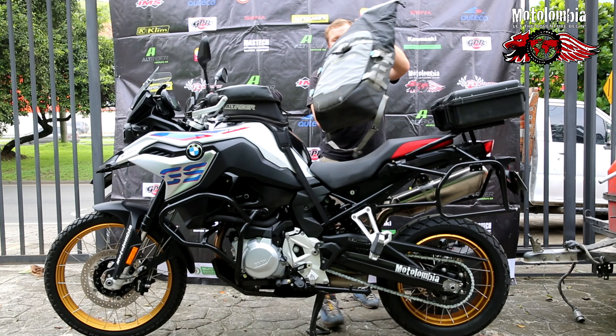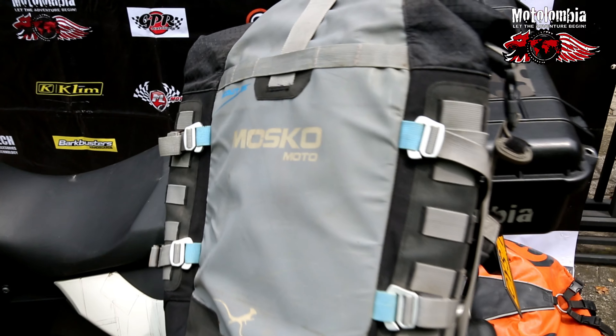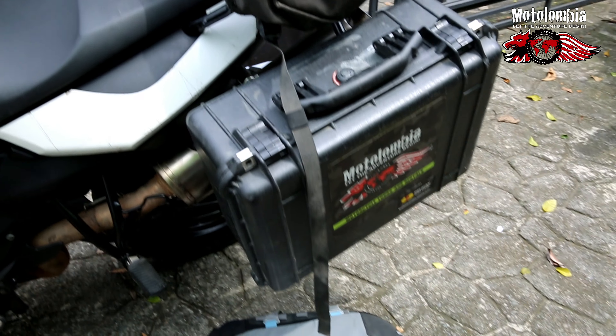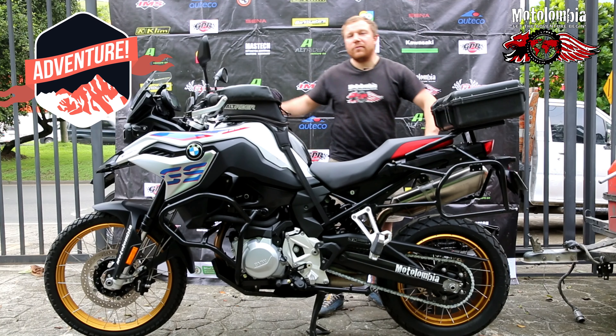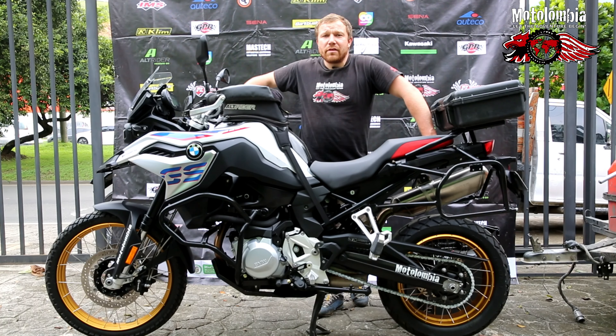We have the soft bag option, or we can mount Pelican side bags for you as well. This motorcycle is perfect for every tour, on-road and off-road, and it's perfectly suitable for touring. We're waiting here for you guys to come riding with us — ciao!